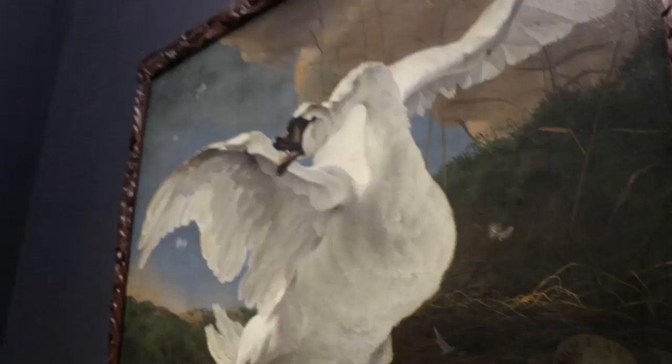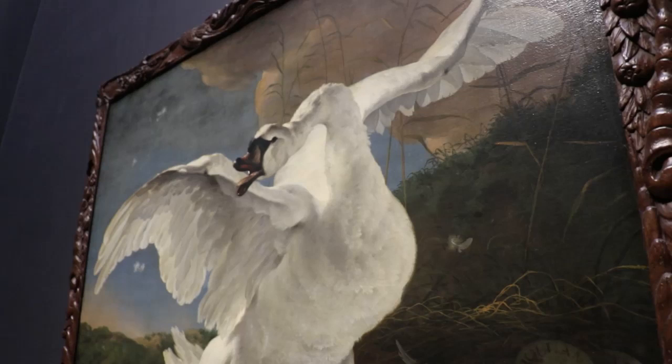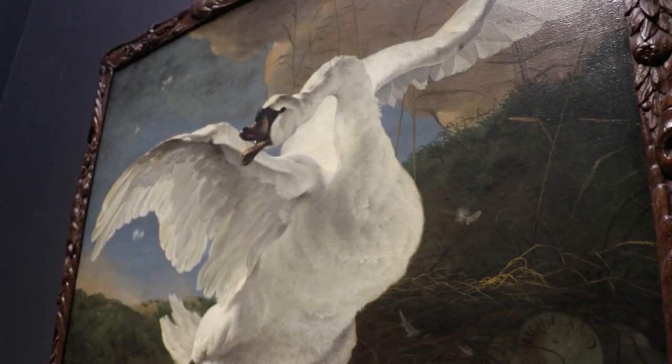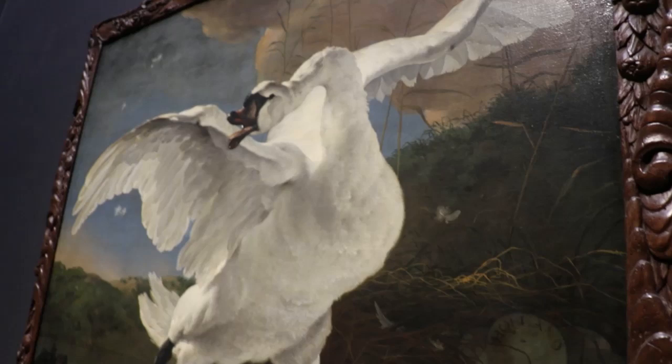This painting is called The Threatened Swan by Hasselin, 1610 to 1652. It's been a tradition for people loving nature and swans. This particular swan is defending her nest — you can see her huge wings spread as she sees a predator coming.